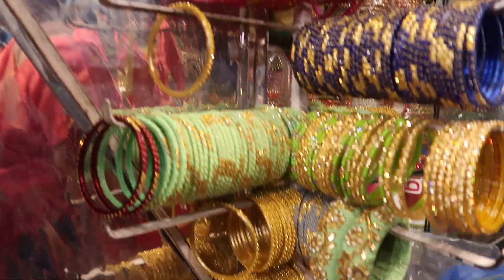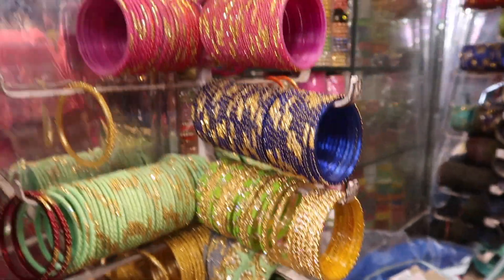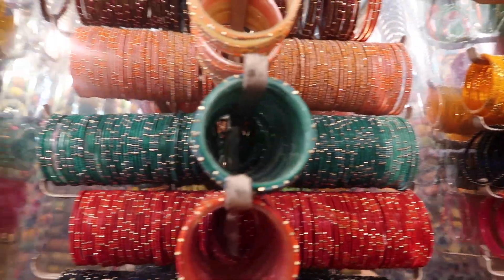Once you reach Charminar, you'll see Laad Bazaar — one of the four lanes. You'll see a lot of bangle shops there. Once you enter that lane, there are lots of stores on the main road and inside the gullies too. I took the left-side gully — inside the gullies you get more variety and better prices. I picked up this bangle box at one of those stores.